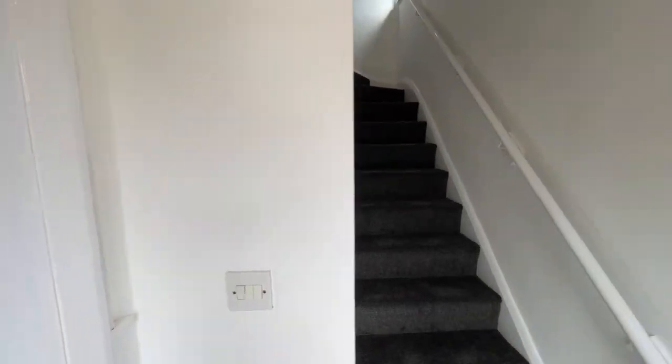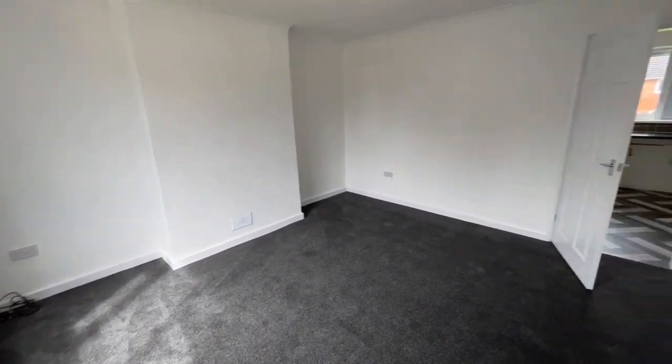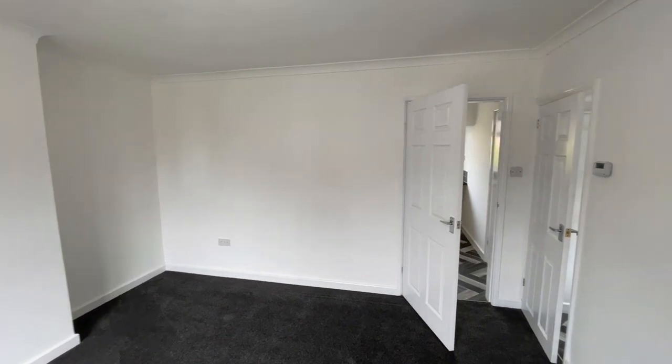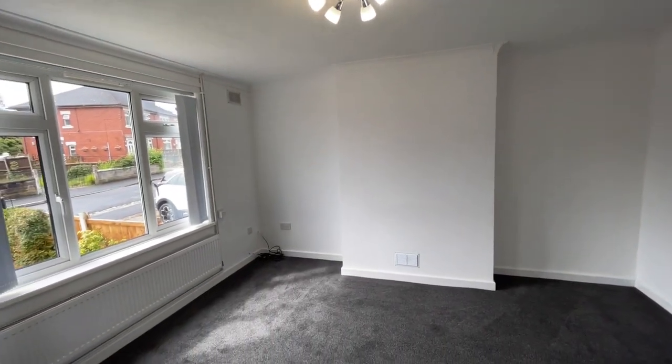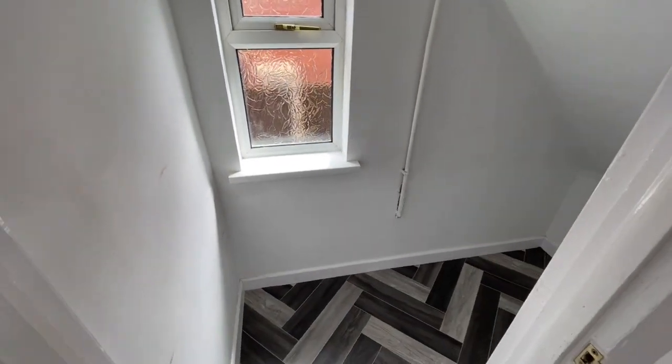Freshly decorated in white throughout — a nice blank canvas — with new grey fitted carpets. Double glazing is all the way through the house, as you can see with the nice big window and radiator underneath. There's very useful storage under the stairs, and you'll see the thermostat for the gas-fired combi boiler.